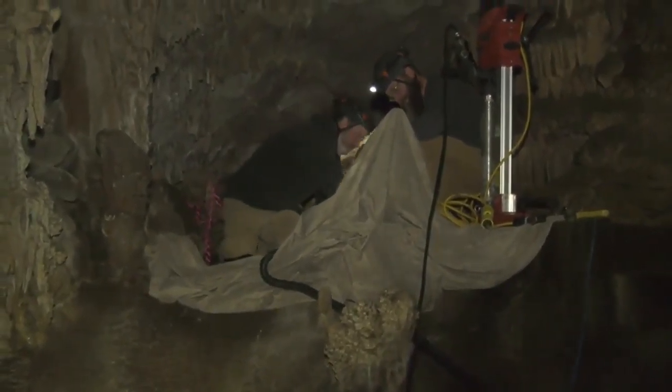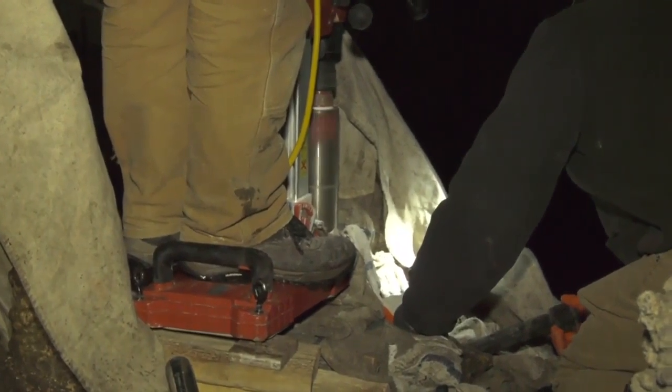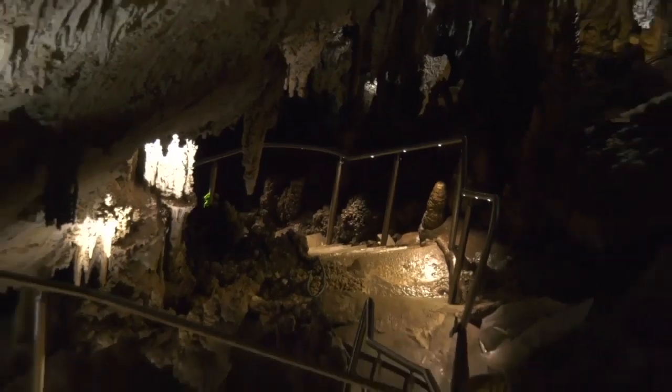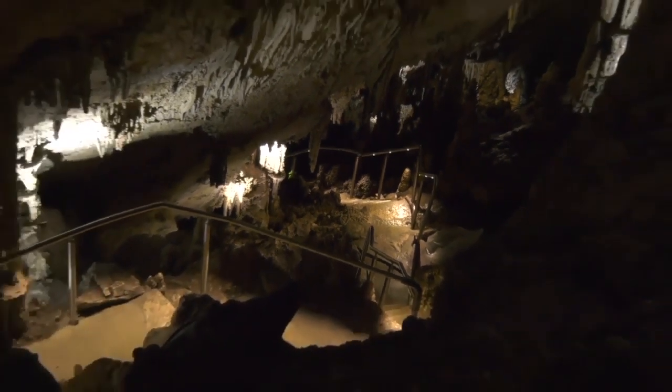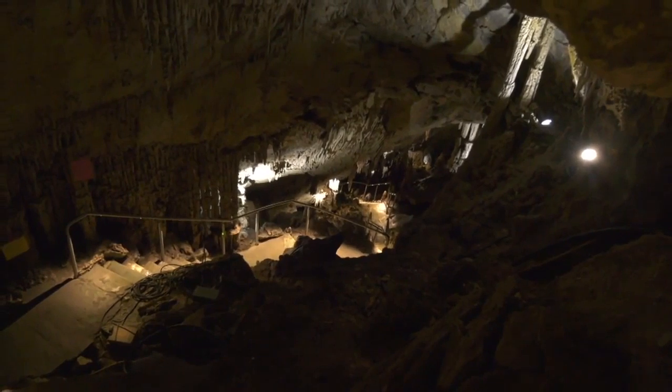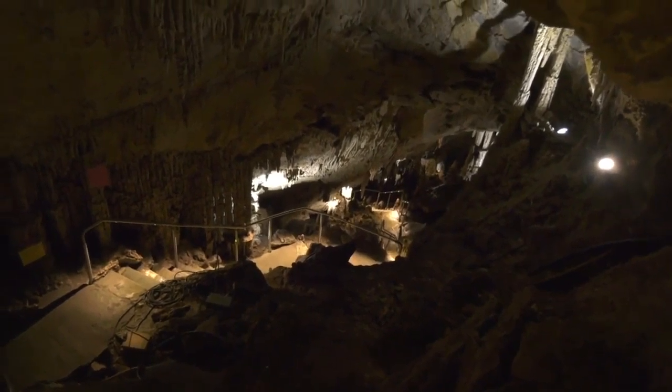It was also active inside the cave this off-season. Crews spent months working on high-efficiency lighting and new handrails. Both will make the walk through the cave more pleasant this season. Stainless steel is not as conductive, so it's a lot more comfortable experience, and it's going to encourage people to grab and use the handrails, which is what we want from a safety perspective.